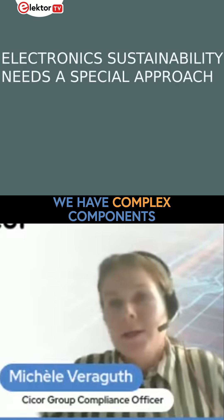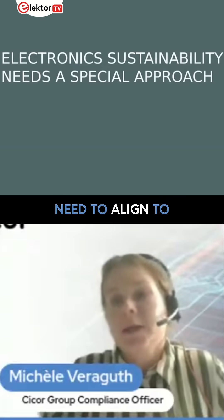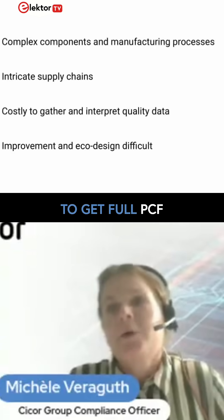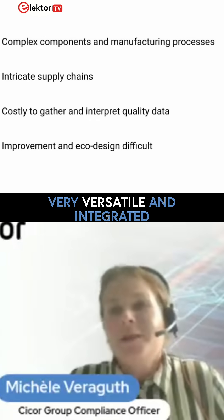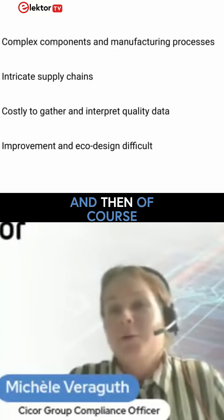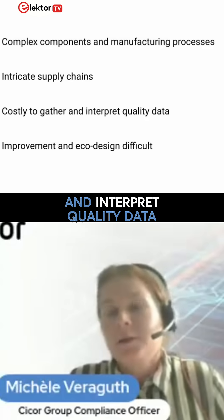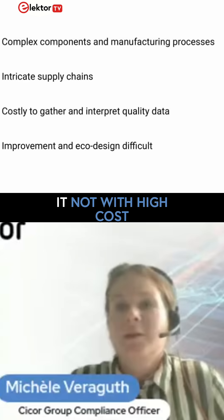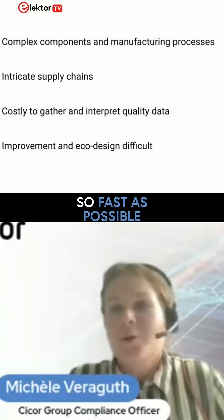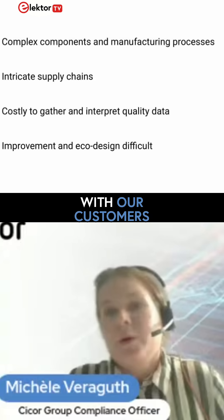We have complex components and complex manufacturing processes, which we need to align to in order to get full PCF. We have very versatile and integrated supply chains we need to focus on. And of course, we want to have accurate data — we want to gather and interpret quality data. We want to do it with low costs, as fast as possible, and also be able to share it with our customers.